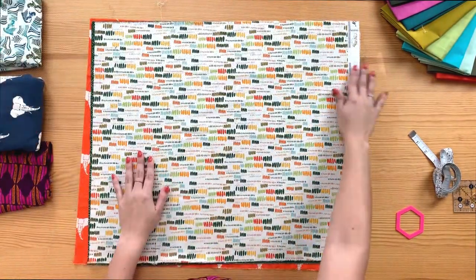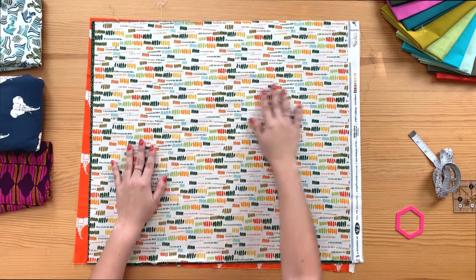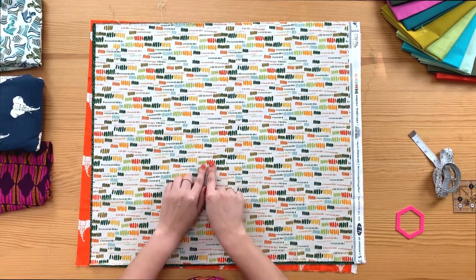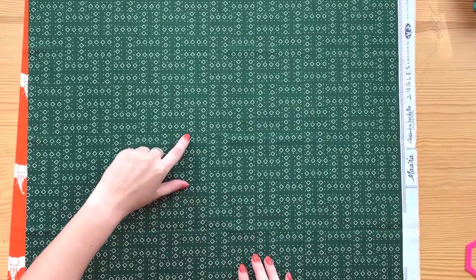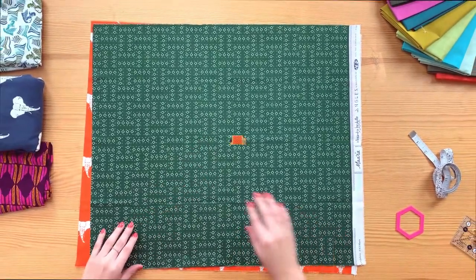These brush strokes come in different sizes, all coordinating with the collection colors — the same deep greens, oranges, and yellows from the collection. For the last blender, we have the same fabric you saw in orange but now in dark green, filled with white diamonds.